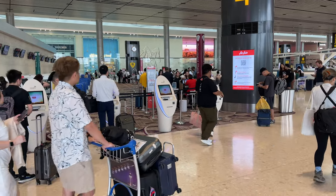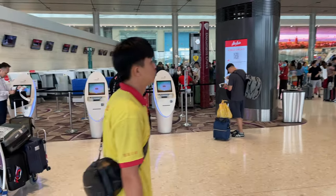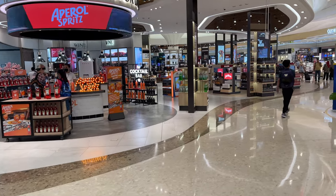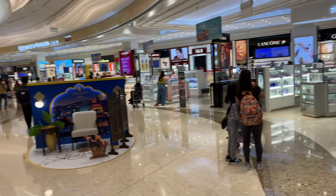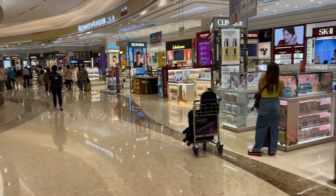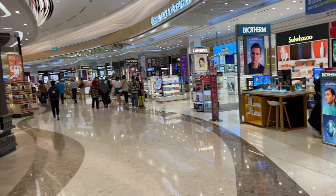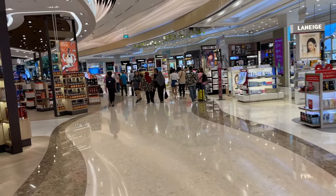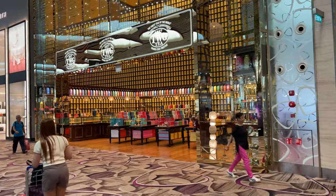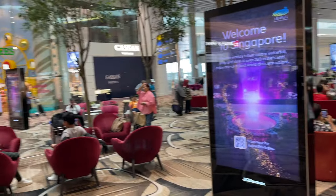AirAsia will never disappoint — everything is self-check-in, which is cool. I just need to print my boarding pass, though I already have it on my phone. This is Terminal 4's transit zone, with duty-free shops and all the regular airport stuff. In Singapore, the shops are really decent — you can literally find everything. Terminal 1, 2, and 3 are better, but overall you can find whatever you like.